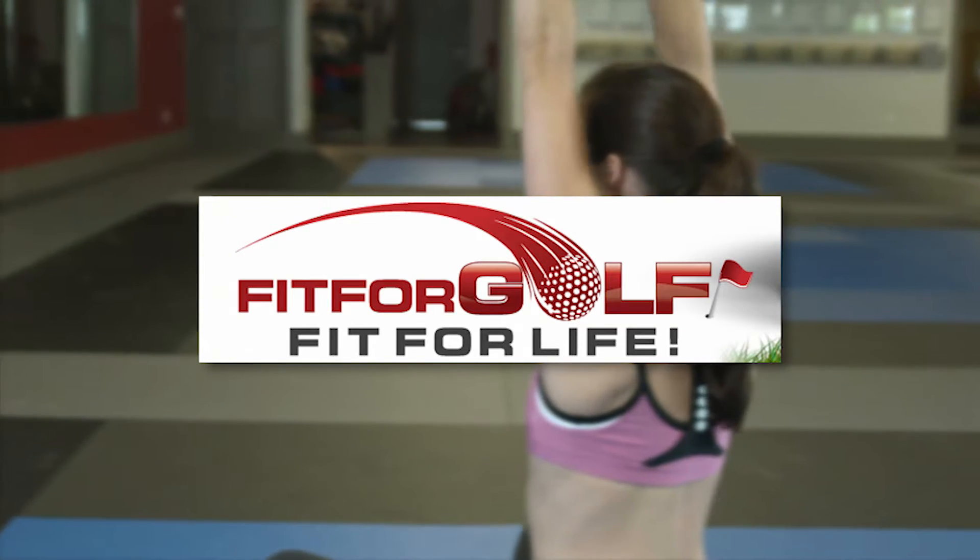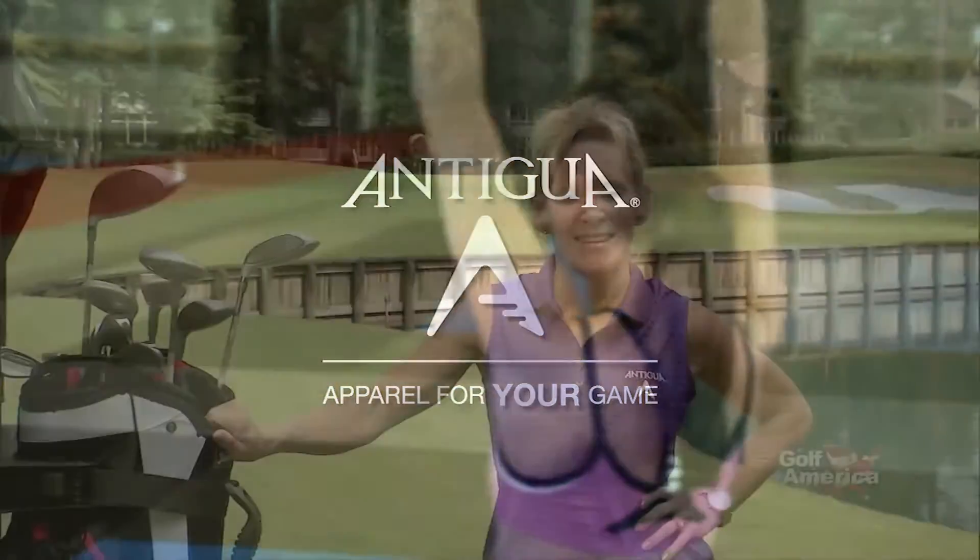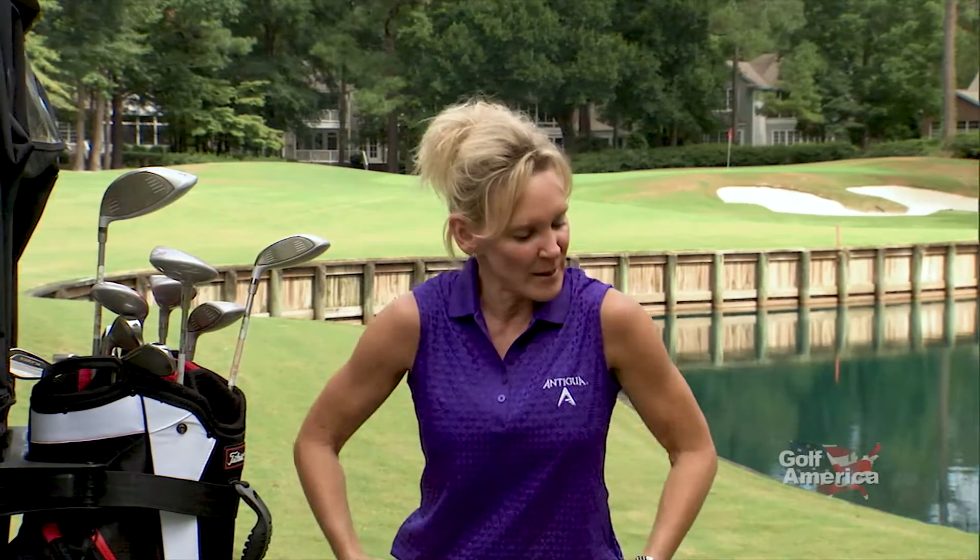Fit for Golf and Fit for Life is brought to you by Antigua, apparel for your game. I'm Mindy B from Fit for Golf, Fit for Life, and we're here at the beautiful Porter's Neck Country Club in Wilmington, North Carolina. Do you ever tighten up whenever you're going out to play? Especially when you get to a hole maybe on the back nine and you feel that your hip flexors, your hips, maybe your hamstrings and your calves are getting a little bit tight — it's time to loosen up. You may have four to five hours of activity, and something's bound to tighten up on you. So whenever I have some time waiting for the people in front of me, I do a couple of stretches.